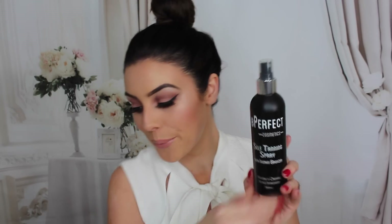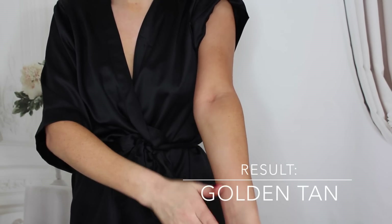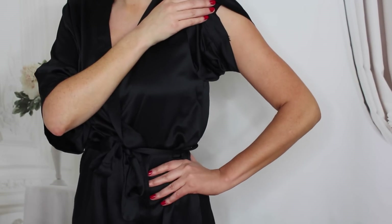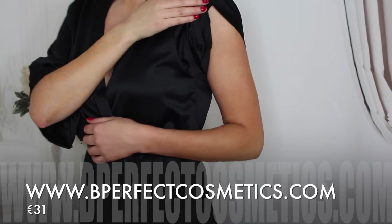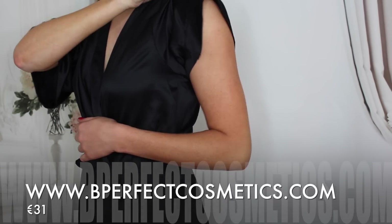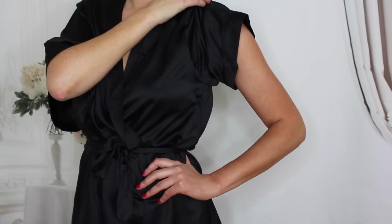What I do is spray it all over my body, blend it out with my mitt, leave it for a couple of hours, then wash it off. This tan develops pretty fast, but if you want a super dark tan you could leave it a bit longer or do two applications. Be Perfect is based in Belfast — it's £24.99 sterling, which is about 31 euros, and you can purchase it from beperfectcosmetics.com. As you can see it gives a lovely bronzed finish, and you could definitely go out that night wearing it.